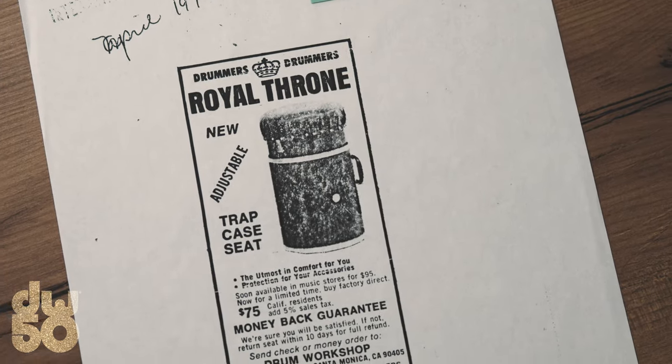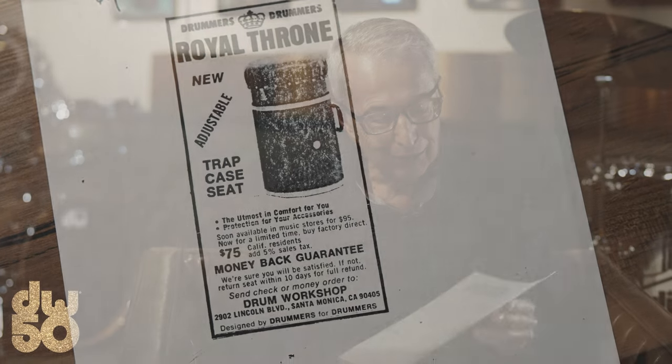I put my marketing hat on and thought I need a name that would resonate with somebody so they'd always have some connection with it. Kings sit on Royal Thrones. But back in the day, the toilet was also somewhat referred to as the Royal Throne. I showed it to Freddy Gruber and he immediately said, you cannot call it the Royal Throne — we have to change the name. So I got a little more descriptive about what it actually did.